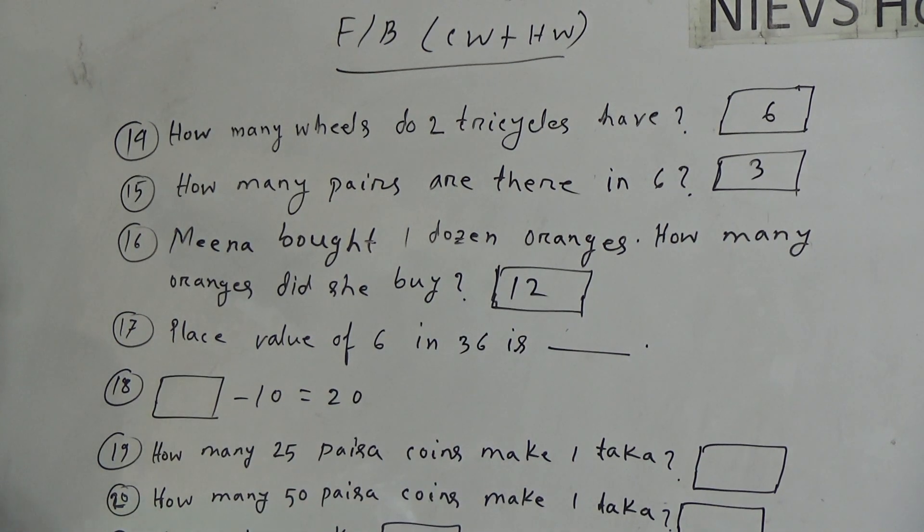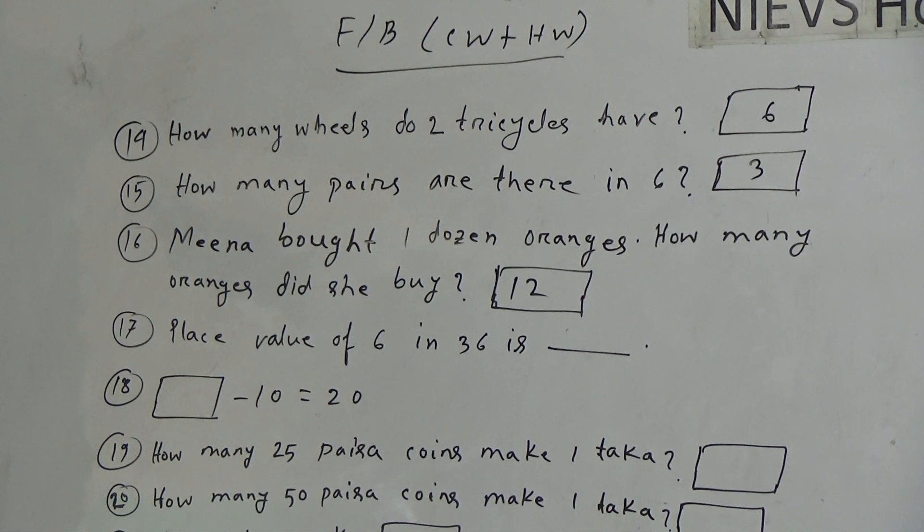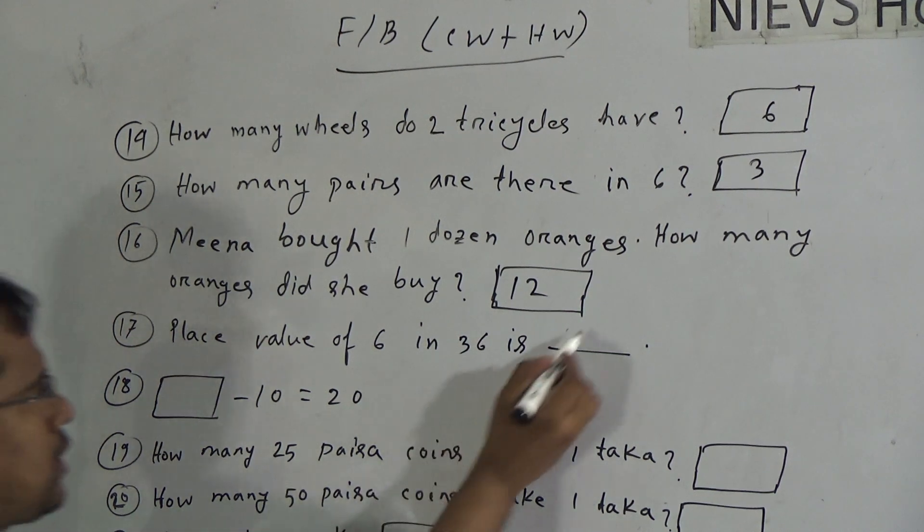Now, question 17: what is the place value of 6 in thirty-six? Here, 6 is in the ones place. So the place value will be six ones, or six. The answer will be six.